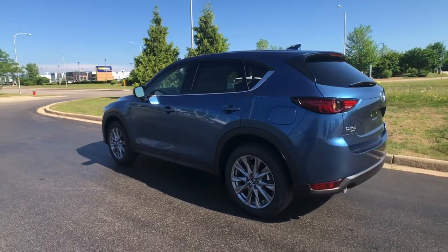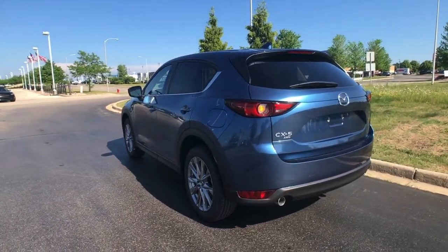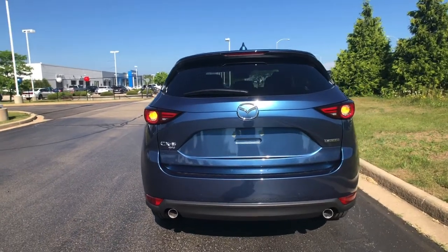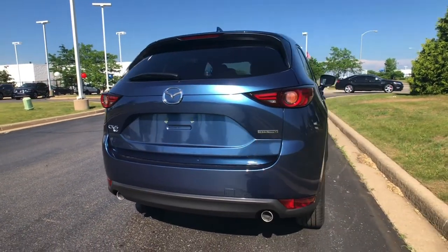Keep in mind that the theft deterrent system will not function unless you properly arm your vehicle. So before you leave your car, make sure you lock all your doors, close all your windows, sunroof, and liftgate before locking your vehicle.